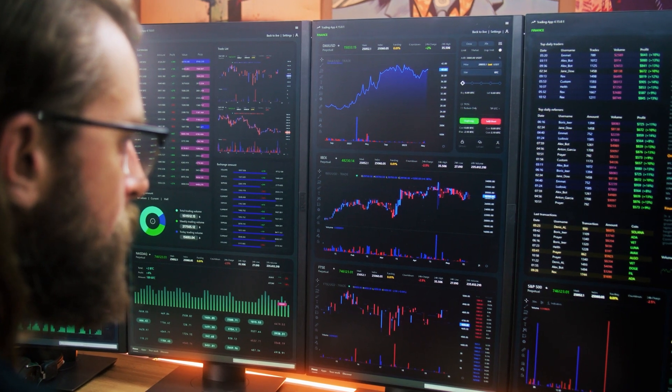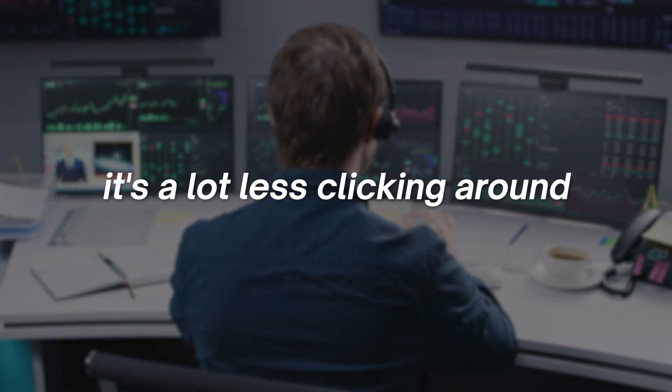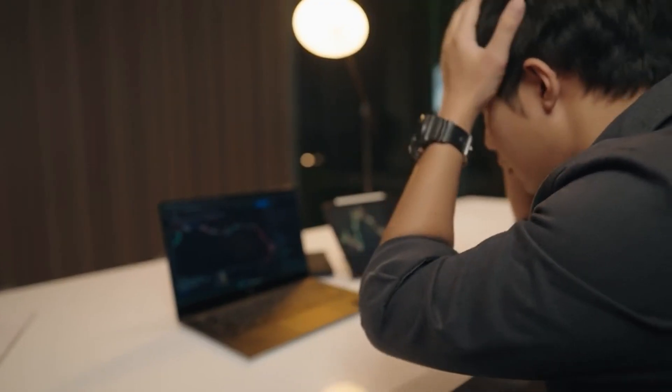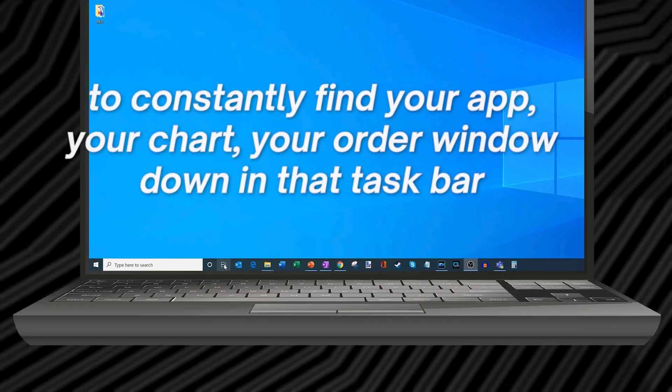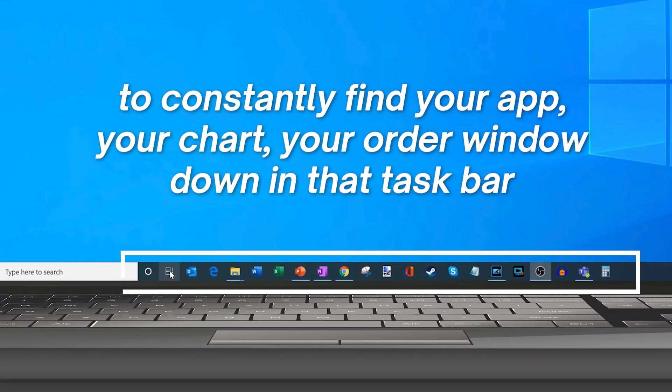For me, I like having all of my mission-critical windows open because it's a lot less clicking around. If you've ever tried to trade on a laptop, you know how frustrating it is to constantly find your app, your chart, your order window down in that taskbar. In other words, it's a lot less of what I call clickstrokes. I'm a bit of a screen space junkie myself.